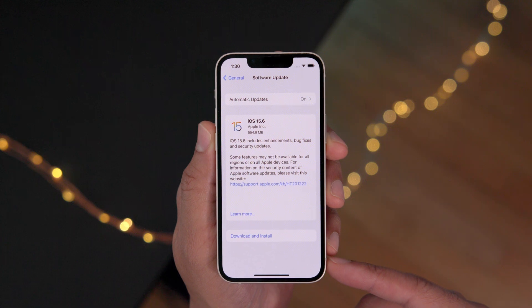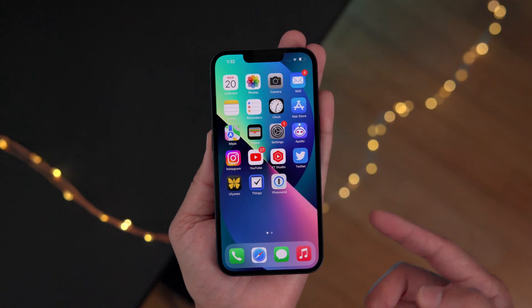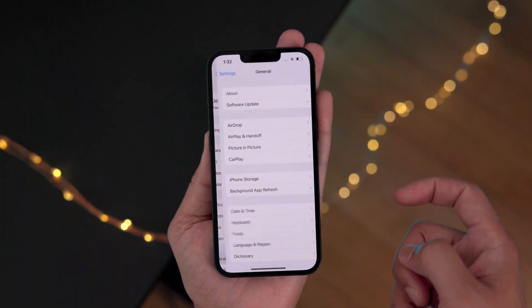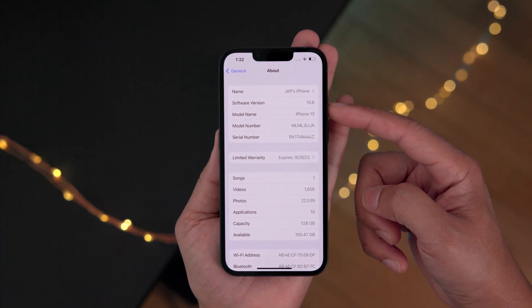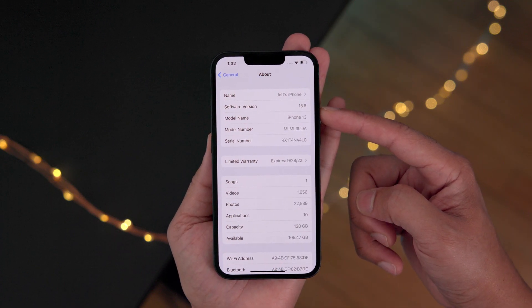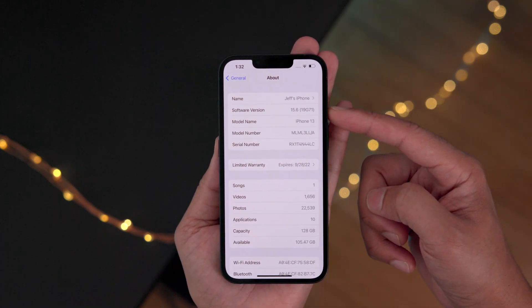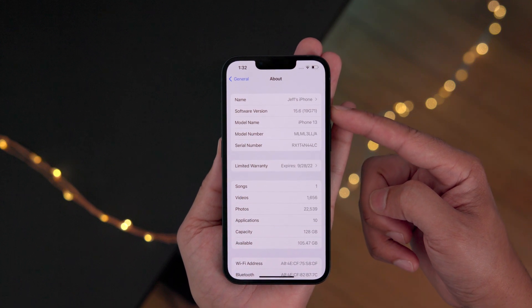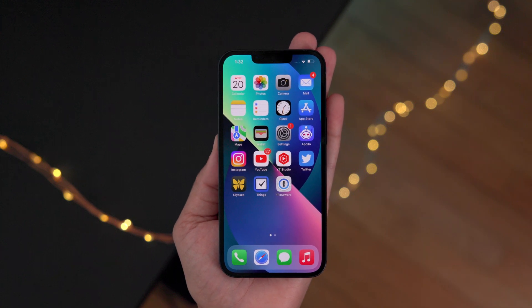While iOS 15.6 doesn't have a ton of cool user-facing features, there are some things you definitely want to consider. Here on my iPhone 13, I'm running the iOS 15.6 Release Candidate 2, which came out on July 15th. The public version and RC2 are both the same with the same build number 19G71, so if you're already running RC2 you already have the latest version.